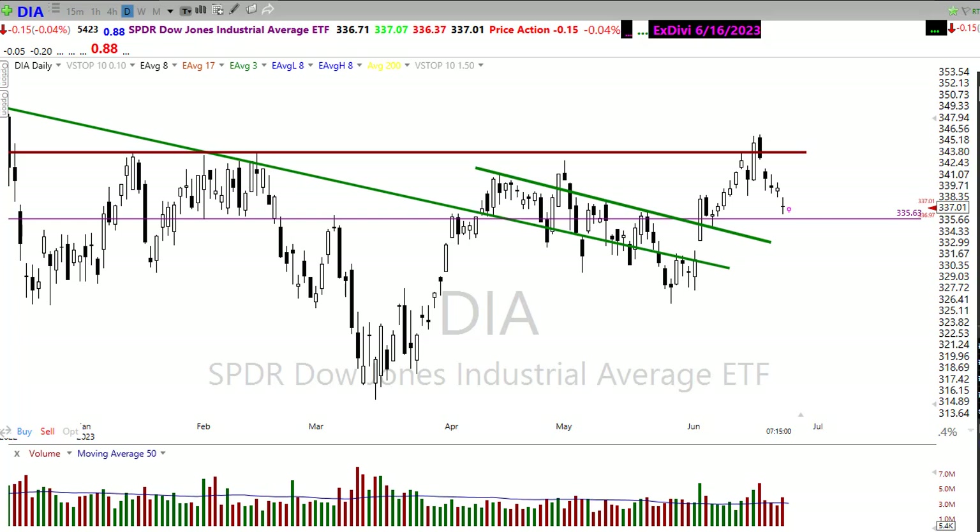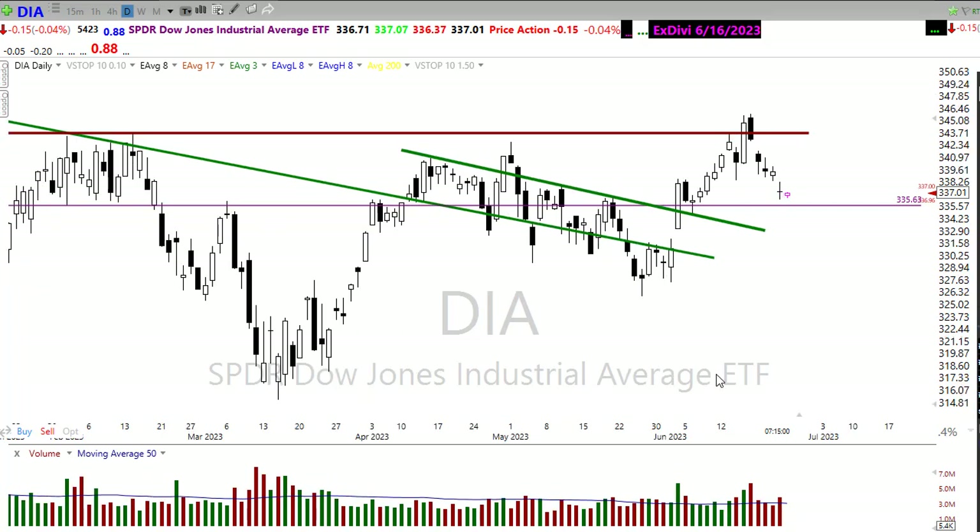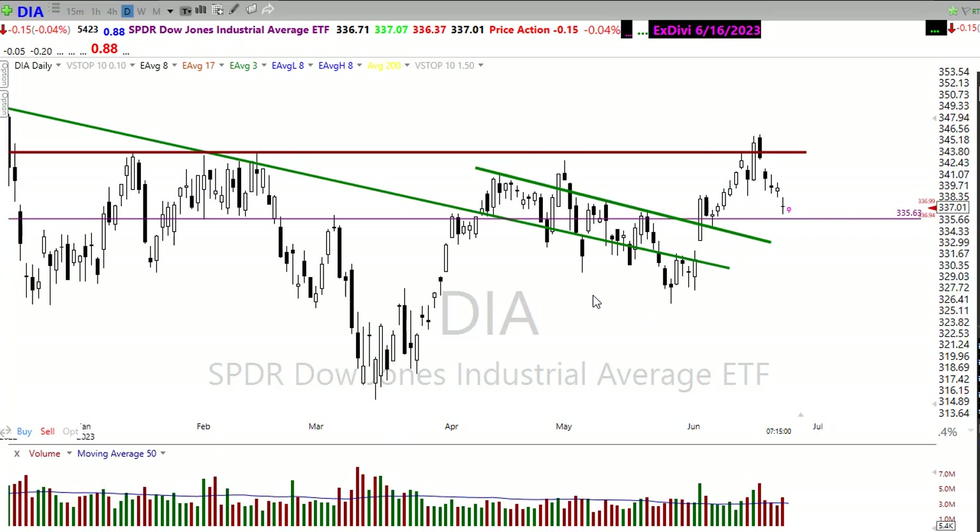Last week we had a little bit of bearishness in the market, but the volume was relatively low. No real technical damage was created in the chart. On Thursday, we tested the 50-day moving average here in the Diamonds and just were not able to push on through that on Friday. Let's settle in, buckle up, and get ready for the Monday edition of the Morning Market Prep video.